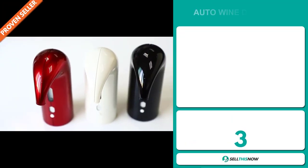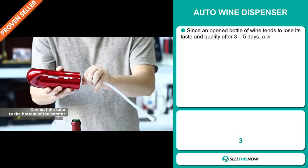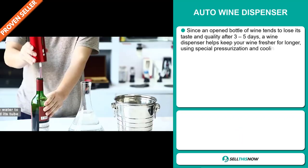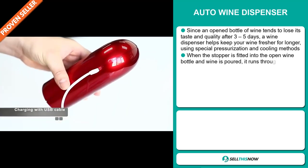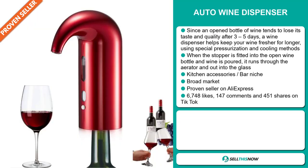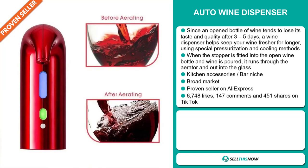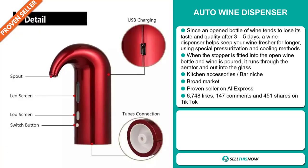Our next product is the Auto Wine Dispenser. Since an open bottle of wine tends to lose its taste and quality after three to five days, a wine dispenser helps keep your wine fresher for longer using special pressurization and cooling methods. When the stopper is fitted into the open wine bottle and wine is poured, it runs through the aerator and out into the glass. It falls under the kitchen accessory bar niche market. We think it has a broad market base, and it's a proven seller on AliExpress with many, many orders.